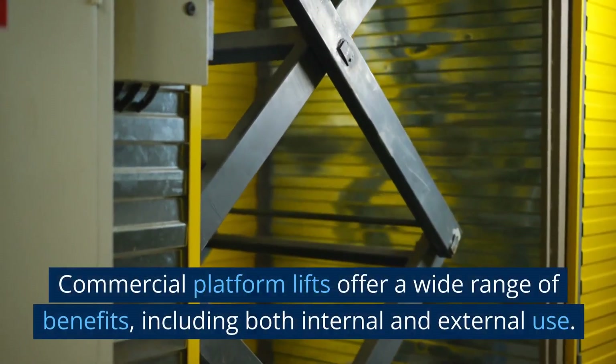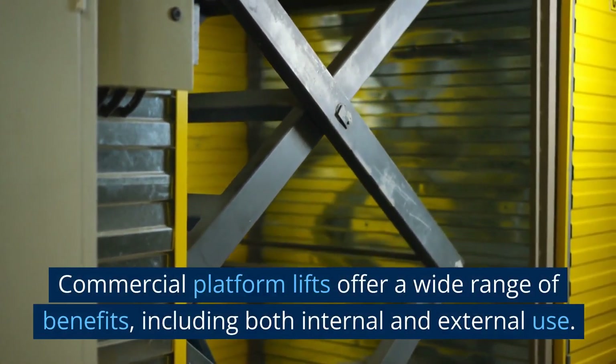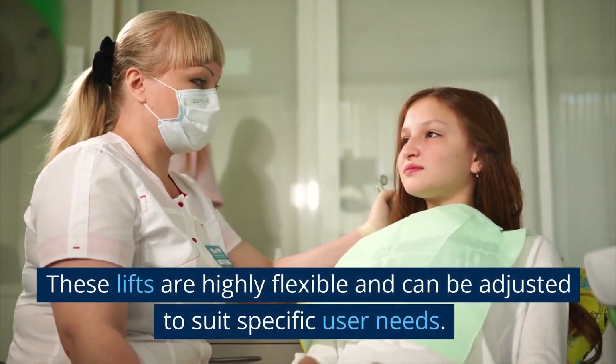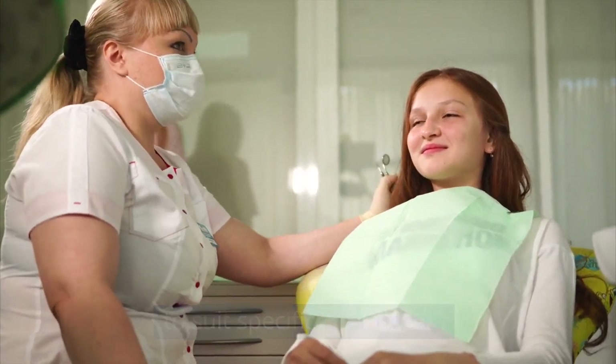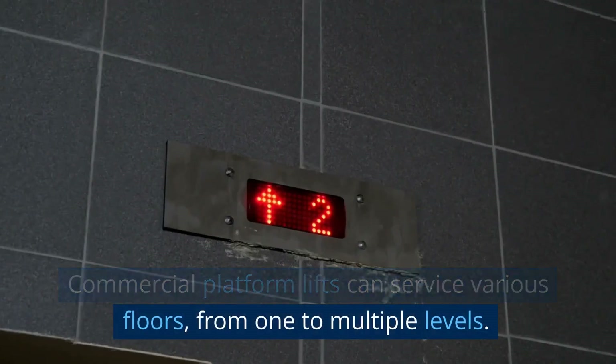Commercial platform lifts offer a wide range of benefits, including both internal and external use. These lifts are highly flexible and can be adjusted to suit specific user needs. Commercial platform lifts can service various floors from one to multiple levels.